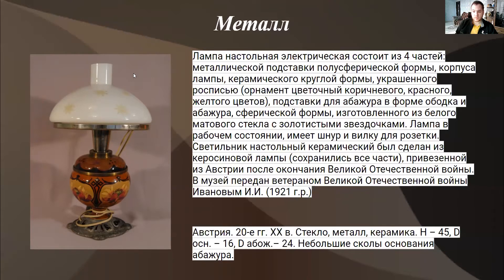Абажур изготовлен из белого матового стекла с волнистым изгибом. Лампа в рабочем состоянии, имеет шнур и вилку для розетки. Здесь очень важно указать функциональность: она работает или не работает. Если мы знаем, что лампа находится в исправном состоянии, то её можно будет использовать для различных музейных мероприятий.